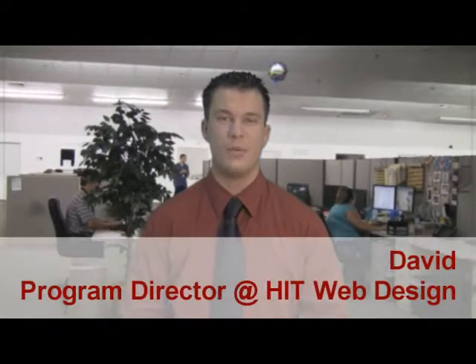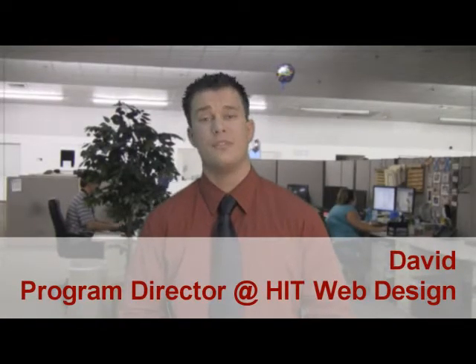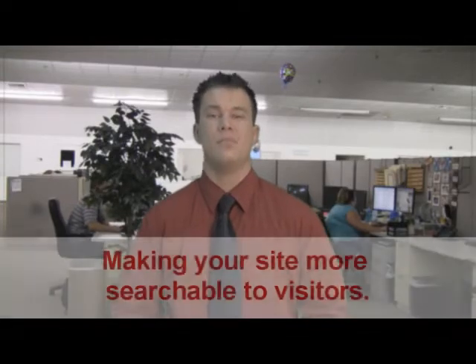Hi, my name is David. I'm here in the sales department at HIT Web Design. I just wanted to go over a few tips today on making your site more easily searchable.